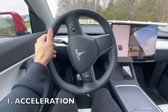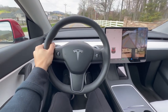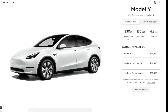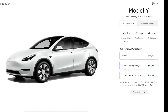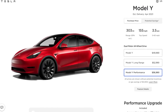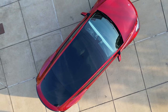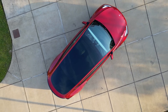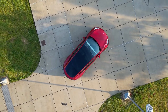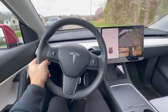First up, the Tesla Model Y Performance is an absolute machine when it comes to acceleration, and it's one of the biggest surprises I've encountered since owning this car. I was already impressed with the long range Model Y's 0-60 time of 4.8 seconds, but the Performance Model Y takes it to a whole new level. With a 0-60 time of just 3.5 seconds, this car will blow your mind. The instant torque provided by the electric motors is simply unmatched by any gas powered car in the Model Y's class, and it makes for a truly exhilarating driving experience. It's a game changer, and it's something that you have to experience to truly understand.